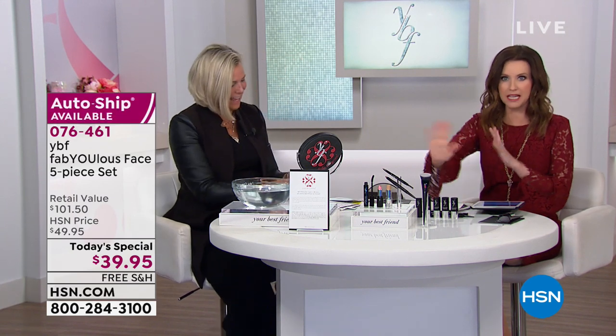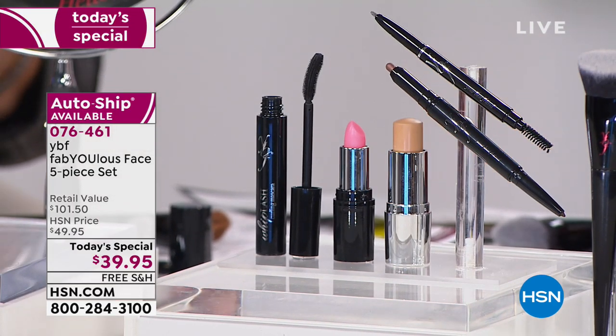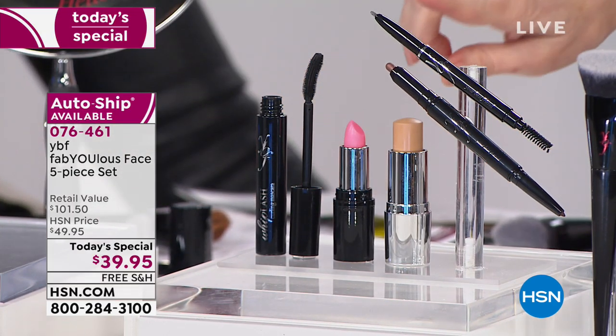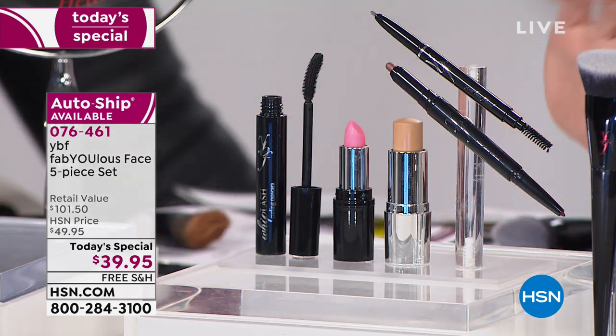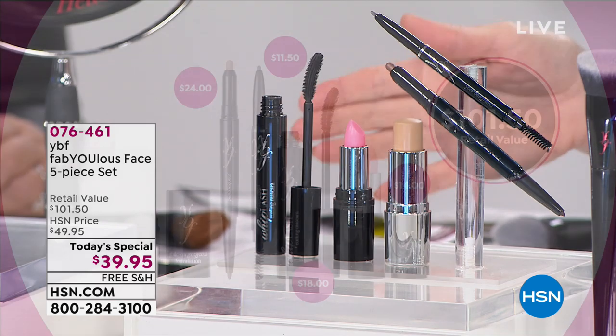Look at her entire face — she has the most incredible glide-on gorgeous foundation stick. She's got the brand new Whiplash Mascara — that's one mascara, not a coating, not a serum. Mood shade shifting — it's your perfect color lipstick, brand new. The most famous color-adjusting eyebrow pencil. We say it's a five-piece set, but it's actually six because you get the shadow that lasts plus a liner. All of this for only $39.95, shipping free — a $101 value if purchased separately.